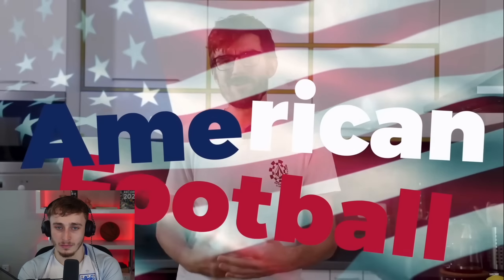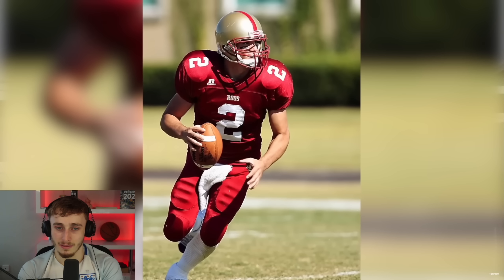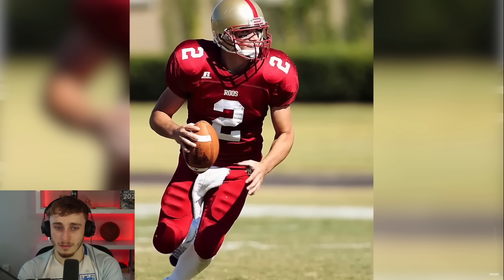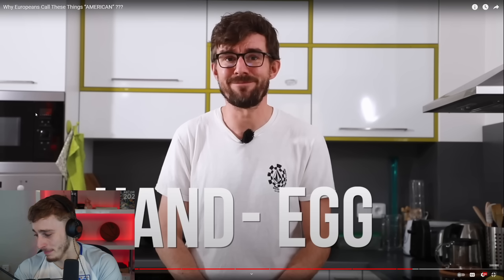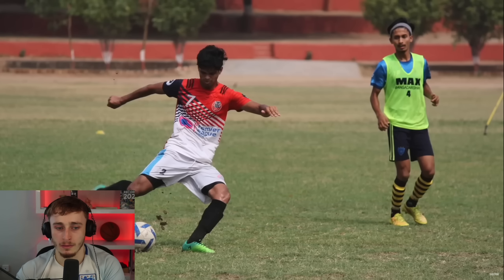Last topic: American football. The presenter jokes that what Americans call football isn't really football — you're not using your foot or a ball, you're using an egg-shaped object and playing with your hands, so it should be called 'hand egg.' That's why Europeans call it American football. The reactor is surprised to learn Americans just call it 'football' — he always thought it was universally called American football. That blows his mind.